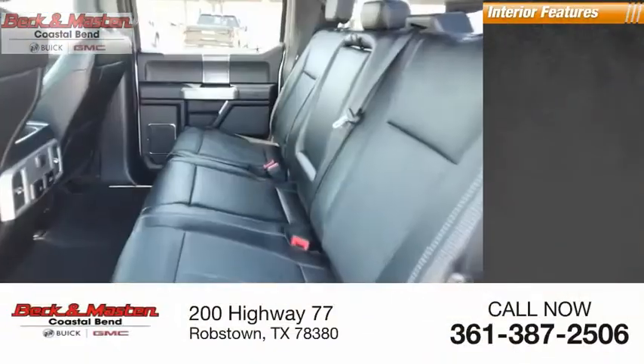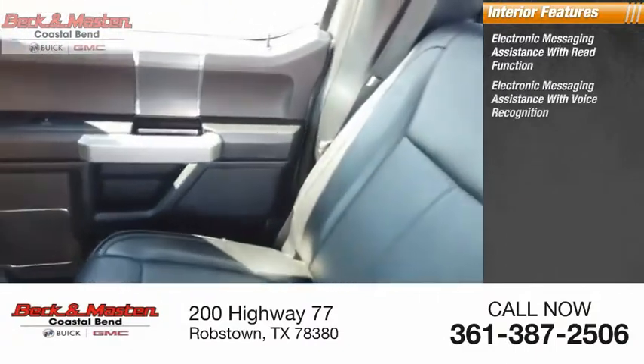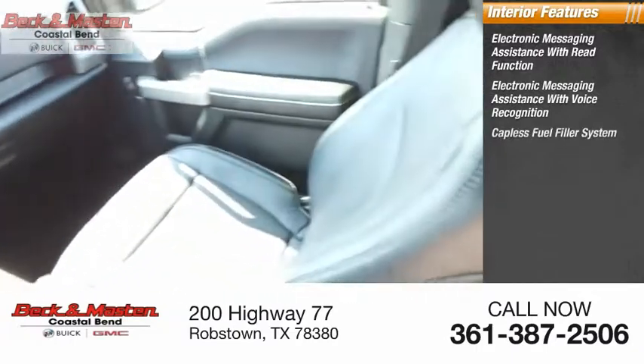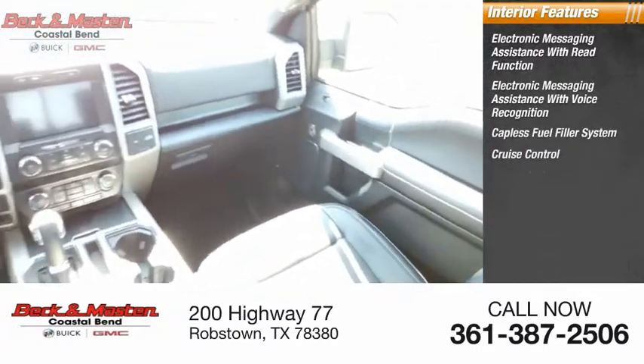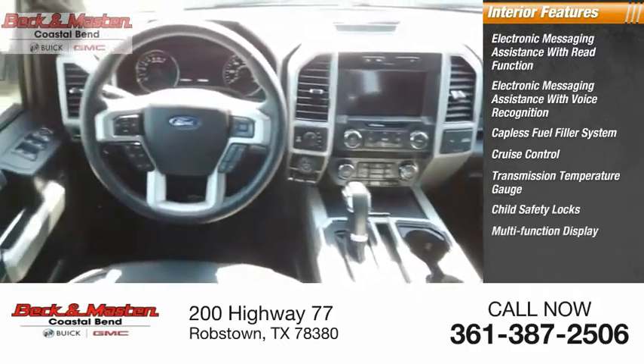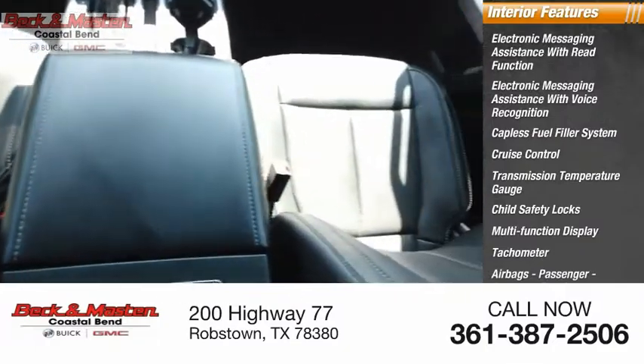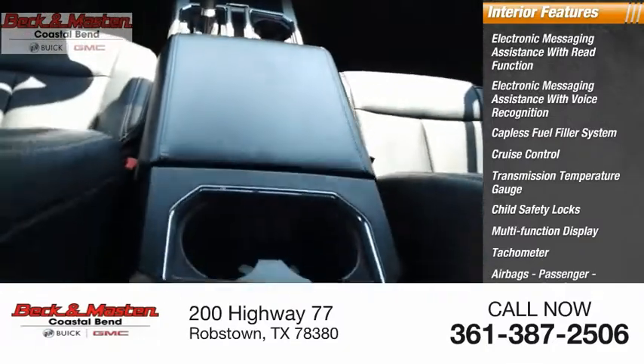Inside you'll find electronic messaging assistance with read function, electronic messaging assistance with voice recognition, capless fuel filler system, cruise control, transmission temperature gauge, child safety locks, multi-function display, tachometer, airbags, passenger occupant sensing deactivation, and one-touch windows on two.